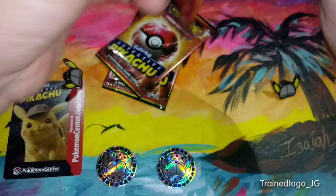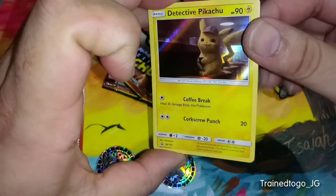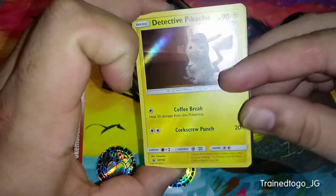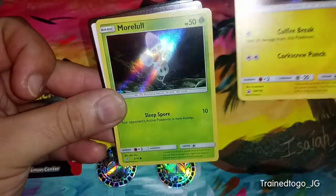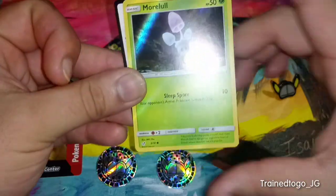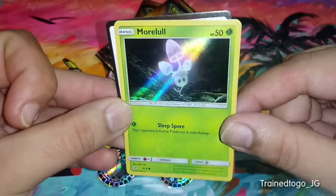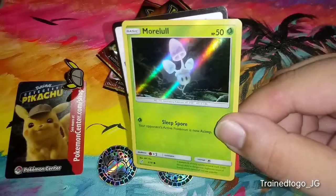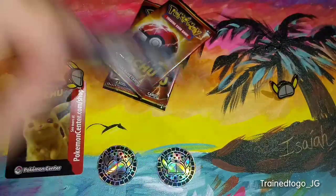Let's get into the next one here. Like I said earlier, you're guaranteed this Pikachu promo which is only available in these movie packs. And then you get another card that's available in the set — Morlo. A lot of you have probably seen this one already because it was available in the traditional booster pack. And then the same promotional items.